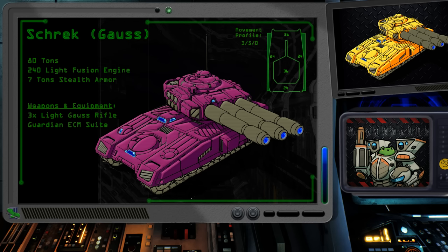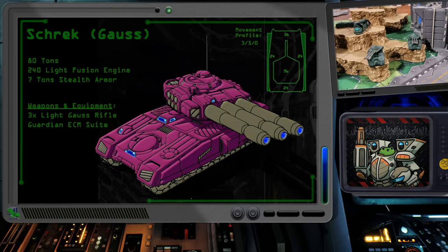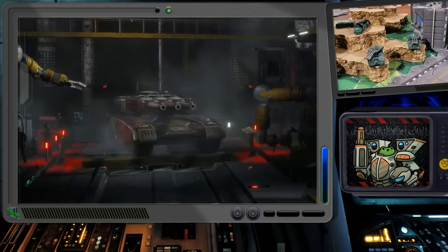The stealth Shrek Gauss carrier has been deployed by the Capellans to their border with the Davions, and the Andurians have done the same on their border with the Free Worlds League. It's hard to tell because of the whole stealth thing. If you hear three sharp thunderclaps and the mech next to you explodes, that might be a good hint that something's going on.